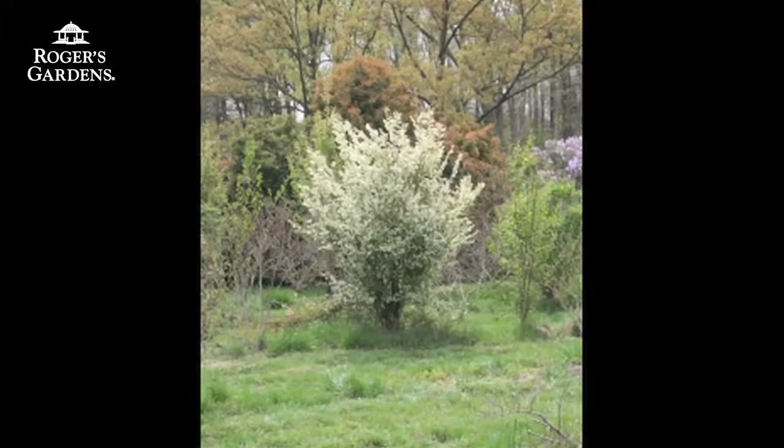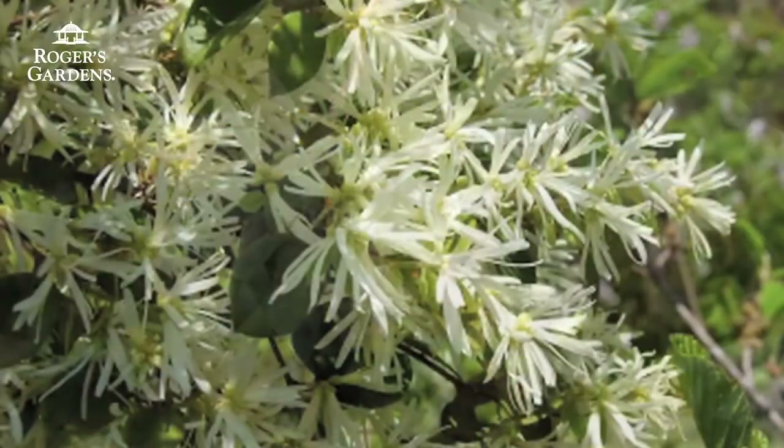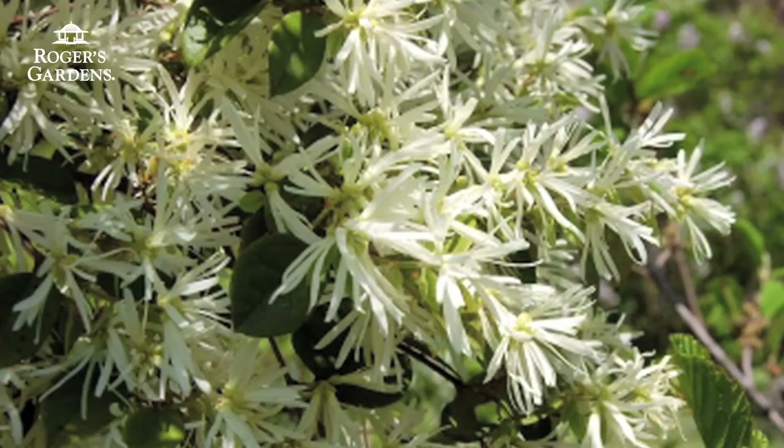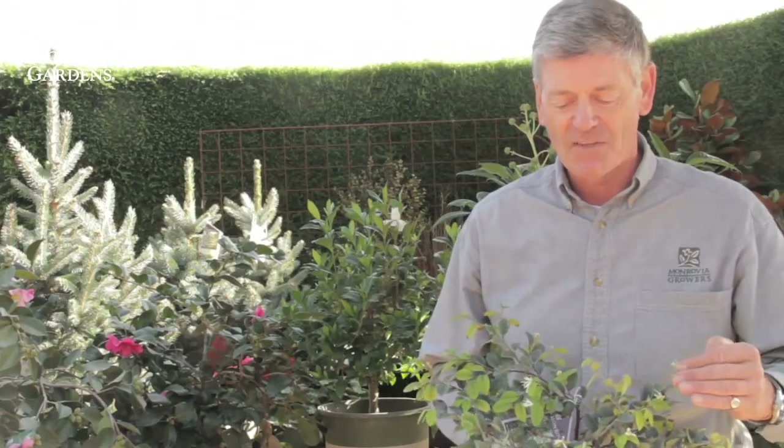And one plant I nearly forgot about — a loropetalum called Snow Panda. The common name is Chinese fringe flower. This plant was originally collected in China about 25 years ago. Absolutely unique — when the leaves first come out they're a chartreuse color, hardening off to green, and then the plant gets absolutely covered with pure white flowers, hence the name Snow Panda.